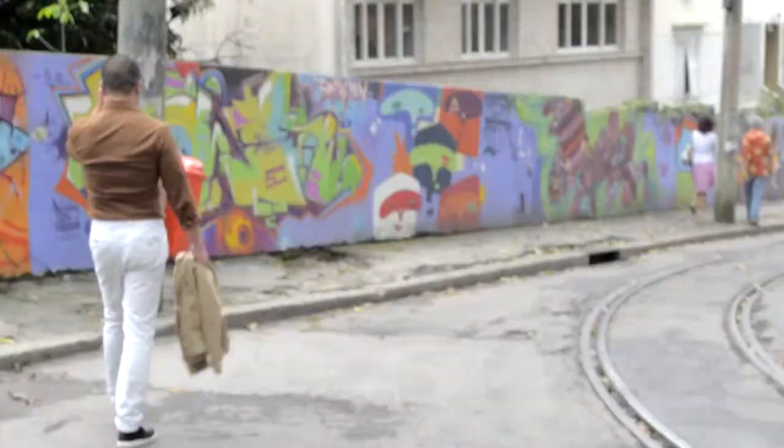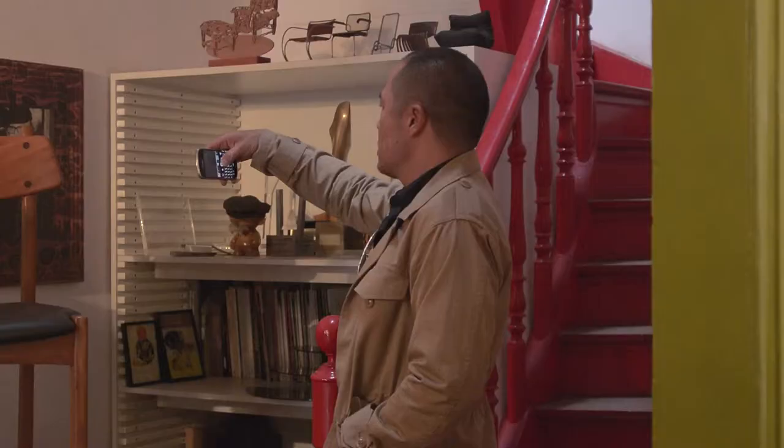The process starts with surrounding myself with the city, walking through, looking at everything, taking a lot of photos, really just kind of getting the atmosphere in my head.